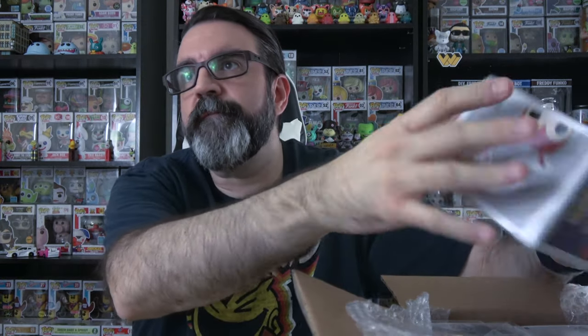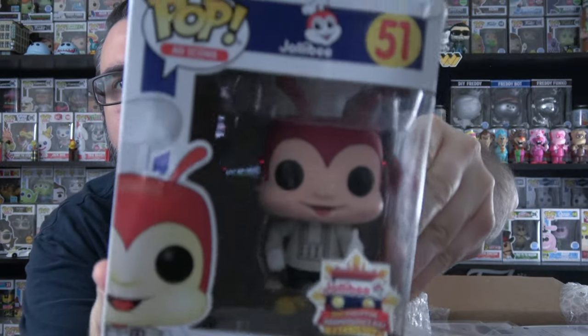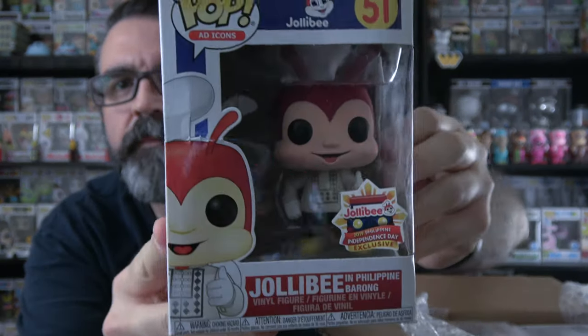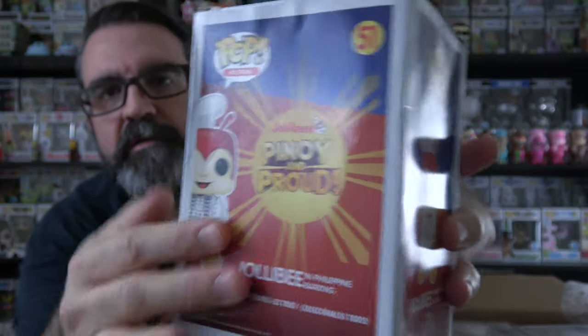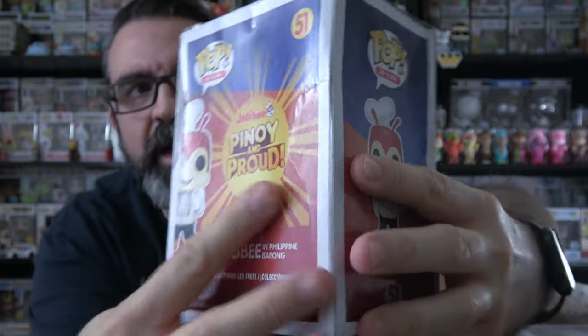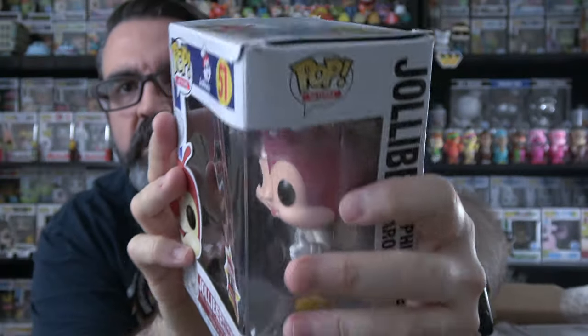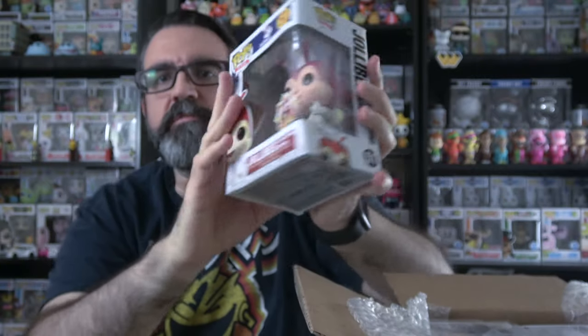So here's our first one. This is a Jollibee in Philippine Barong. And it's damaged — it's got squished. A lot of damage on the back here, and a lot of damage on the front. But this was a damaged mystery box. So there's our first one, this Jollibee.